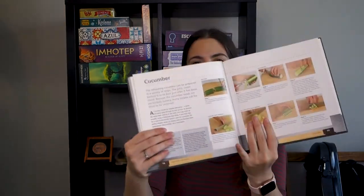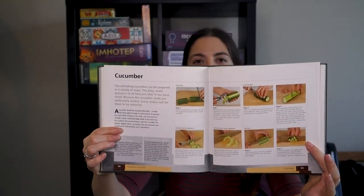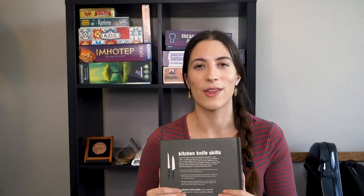It has step-by-step illustrations of how exactly to cut up different vegetables, herbs, and meat. So that's kind of just for fun, if not exactly something I would read for this channel. But there's something really nice about cookbooks and books related to cooking, even though these days it's so easy to just go online and print a recipe for something you want. I like having stuff like this around.